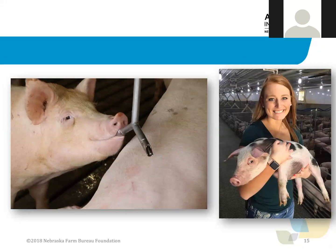Pig habitats have changed over time due to technology advancements. A pig's habitat includes adequate food, water, shelter or cover, and space. The land is the farmer's livelihood and protecting it takes care of the pigs, people, and the planet.